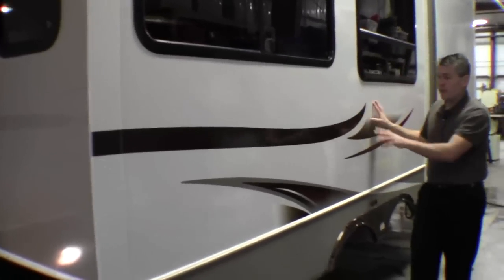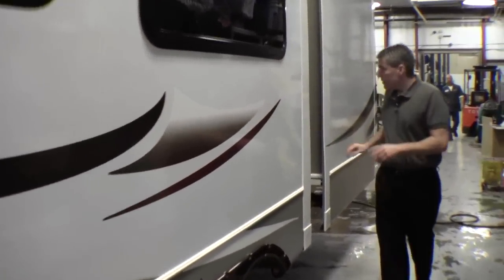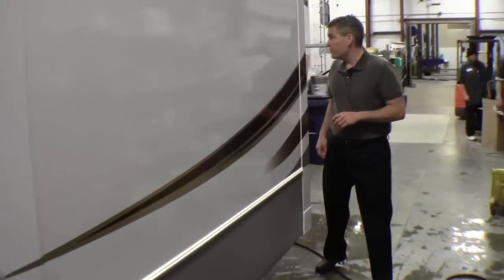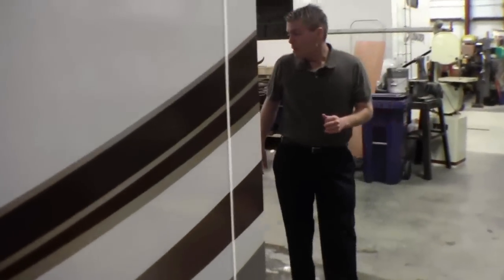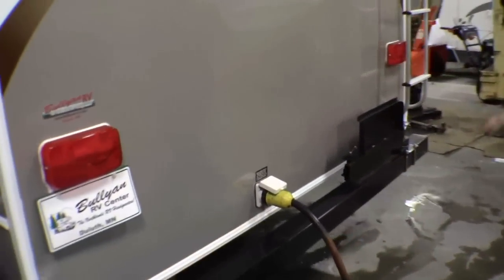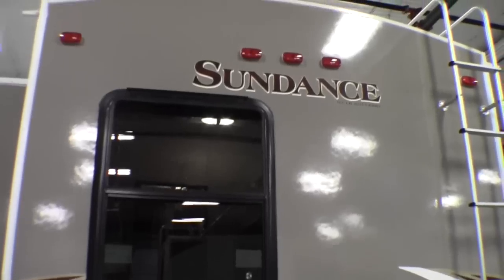Then you've got the big living room slide right here, and the bunkhouse slide is right here for the kids. This fifth wheel's got 50 amp service. Nice color on the back wall, it's got a ladder, and this swings out — that's where the grill goes on right here.